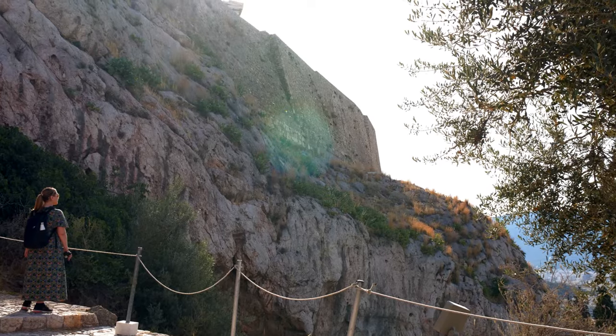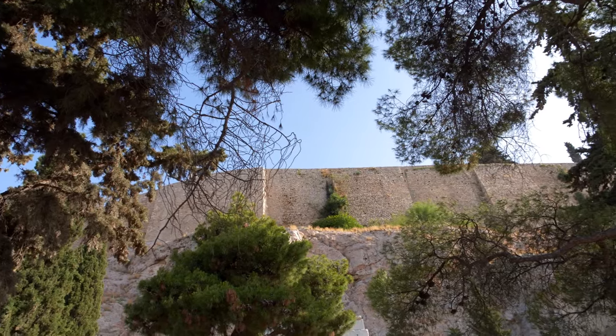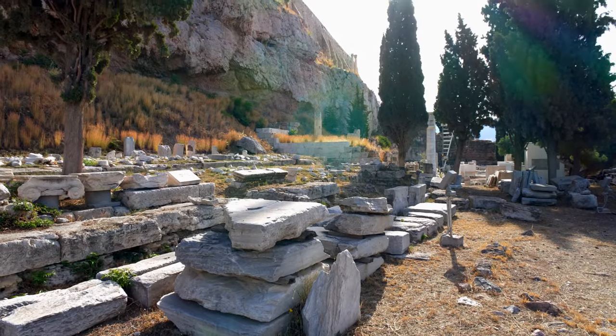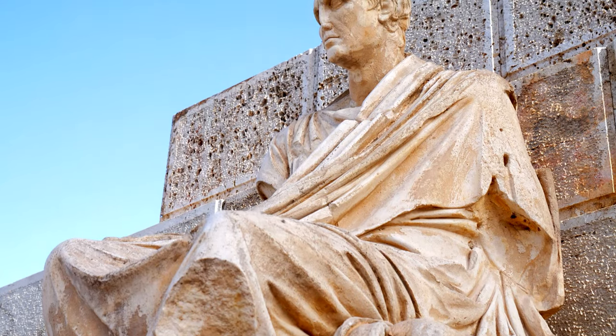Wandering around this historic Greek monumental complex perched high on the hill is one of the best things to do in Athens, especially if you're visiting for the first time like us. I recommend taking a guided tour as early as possible — 8am in our case. It gets incredibly crowded here as everyone wants to see the Acropolis, and it only gets busier and hotter as the day goes on.